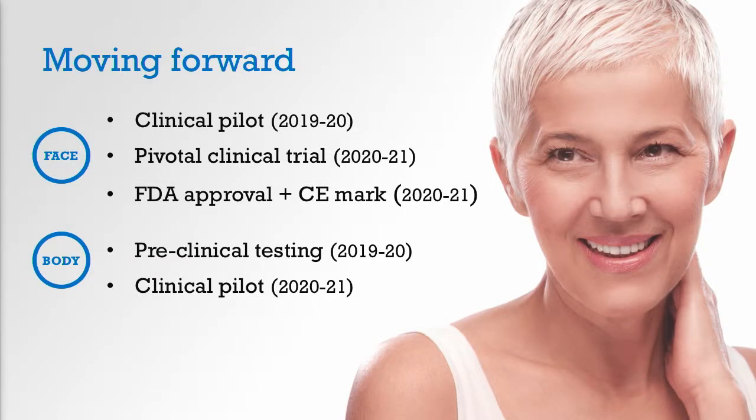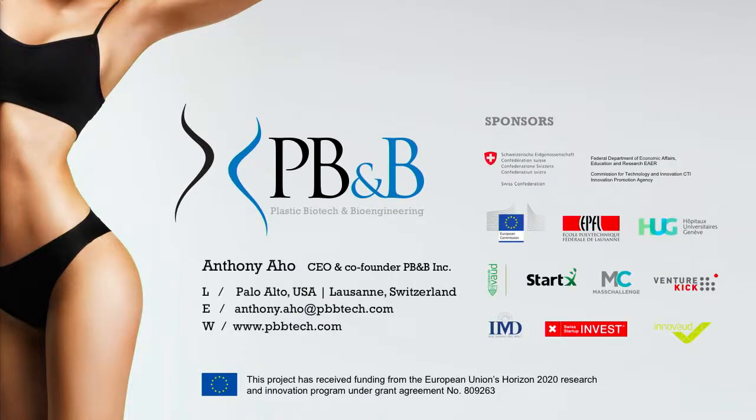Looking forward: we are starting to enter the clinical testing phase of this product. We'll start a first trial in Europe early next year, and we'll continue with clinical trials in the U.S. and Europe to gain an FDA approval and a CE mark. And we'd be following on right after with the body shaping application. Thank you very much.